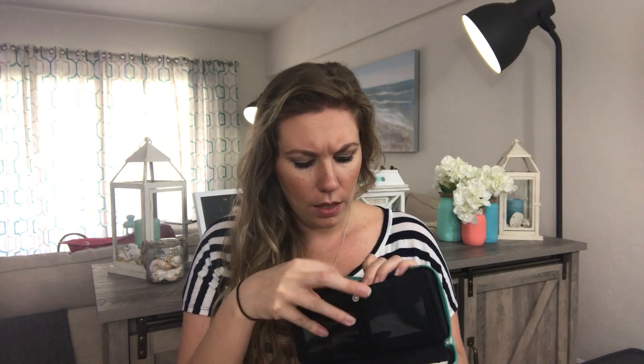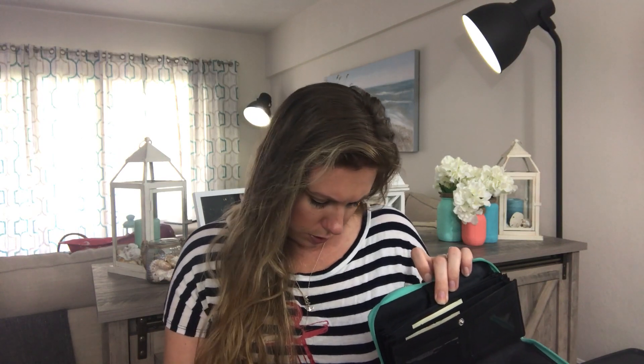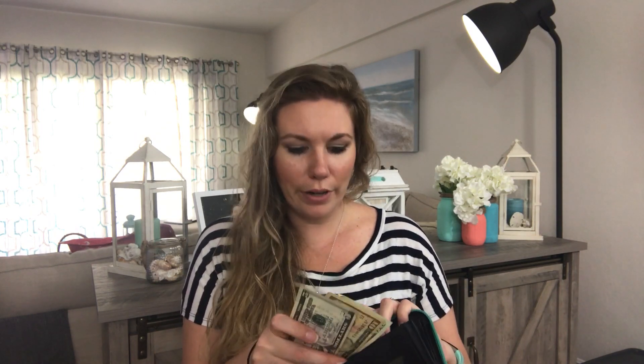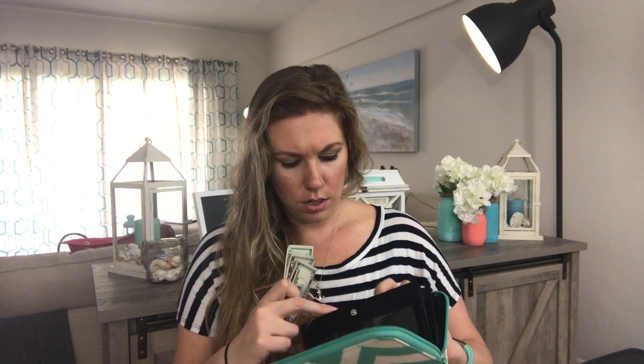I've only gone to the grocery store one time so far. Next is eating out — I have $25 in here and I haven't spent anything. I'm going to add another $25 to make it $50 total. So we have $20, $40, $45, $50 for eating out. This is just me personally, not Jamie's.